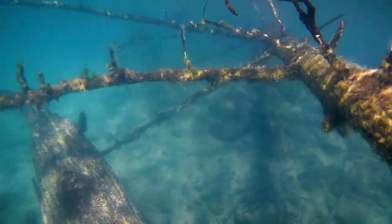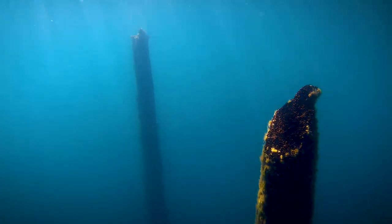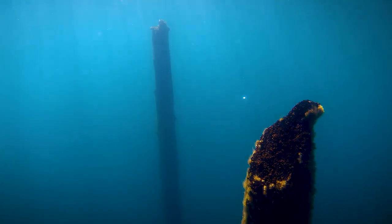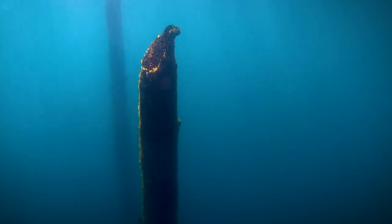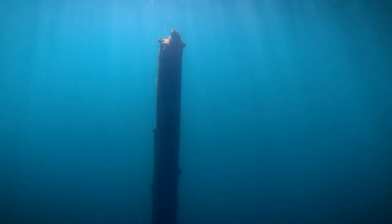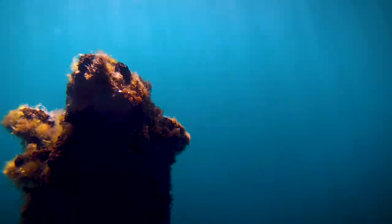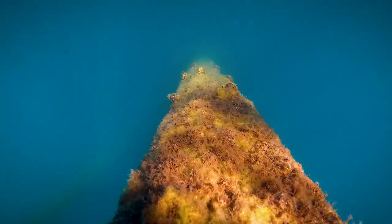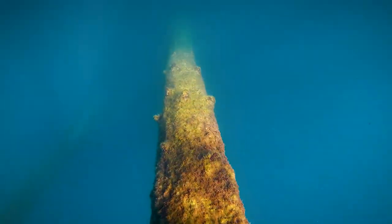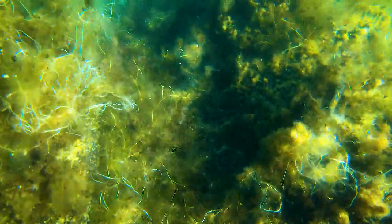Much like the result of a forest fire, only some trees survived the lava. The tallest trees remaining in the underwater forest are said to be about 100 feet. The deepest part of the lake is about 175 feet, while the average depth is about 50 feet.